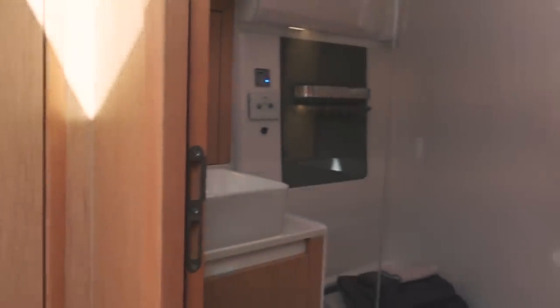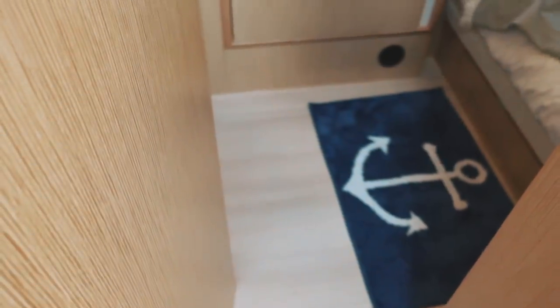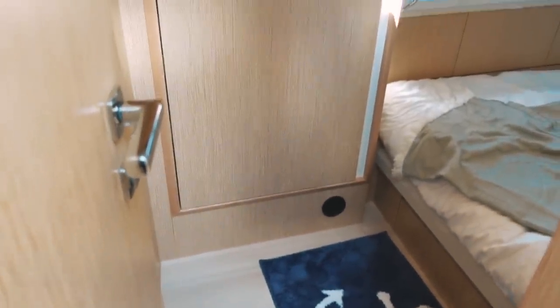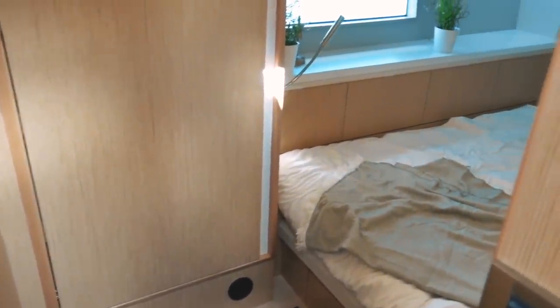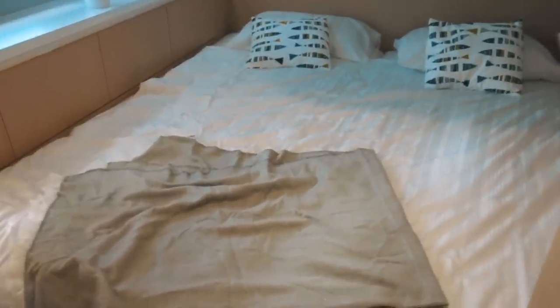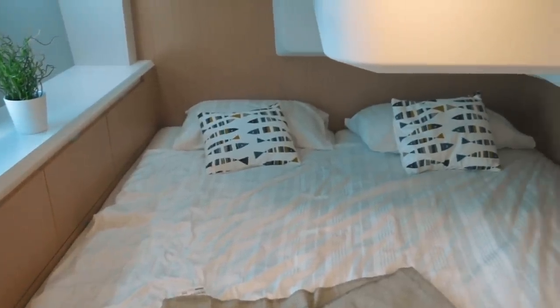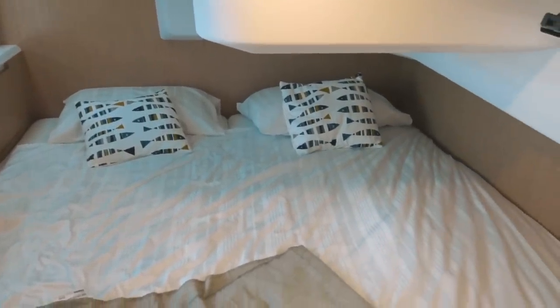Moving aft and to starboard of the master cabin, you have the heads, divided into a wet and dry area — the whole heads is really large. There is a full-height standing shower cubicle with a closing door, though I would have wanted to see the toilet in the dry area rather than the wet area. The Moody 41 is only a two-cabin boat, so if you have a large family this may not be for you. The guest cabin is partially under the saloon sole so there is restricted headroom in part, but it is still a light and airy cabin with a huge berth.